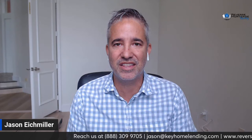Hey there, it's Jason Eichmiller, reverse mortgage expert. Today, in a very short and concise video, we are going to go over the new reverse mortgage line of credit. I get question after question about it and how it works. The reverse mortgage line of credit is, in my humble opinion — and I've done reverse mortgages since 2008 — the most powerful aspect of the reverse mortgage.